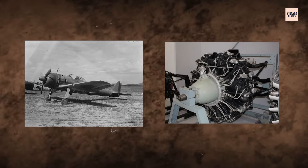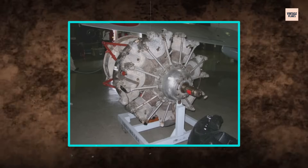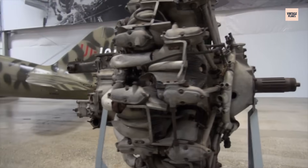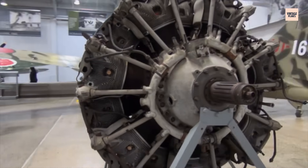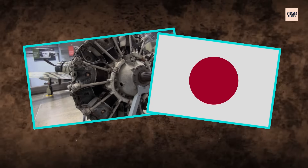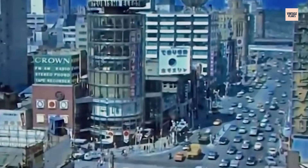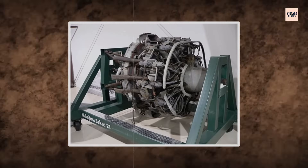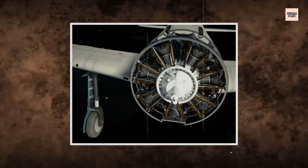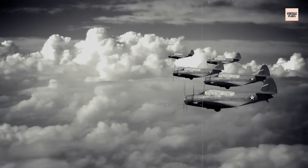In 1937, Nakajima took up the challenge and developed the Sakai. Initially labeled the Ha-25, it evolved into the Sakai-12 and later the Sakai-21, both delivering just over 1,000 horsepower. These engines didn't aim to overpower — they were built to outmaneuver. But Japan prioritized performance over durability, creating a brilliant engine tuned for early war blitz tactics, wholly unprepared for a prolonged global conflict.